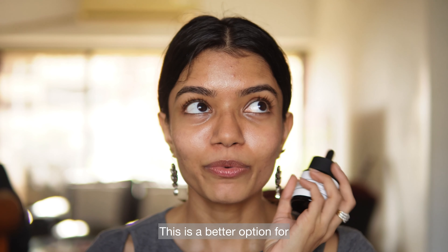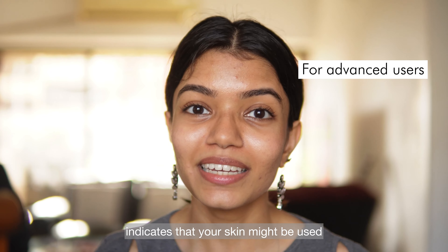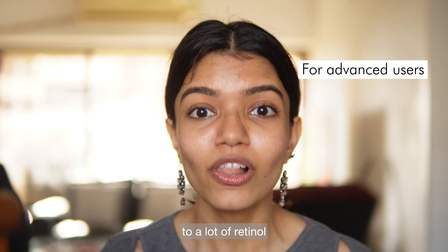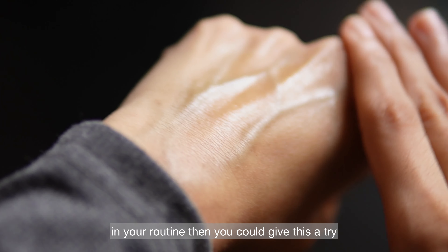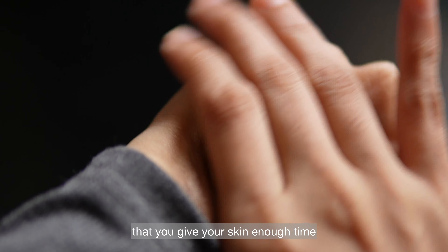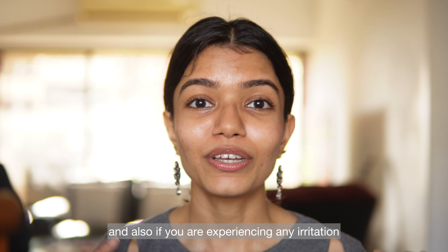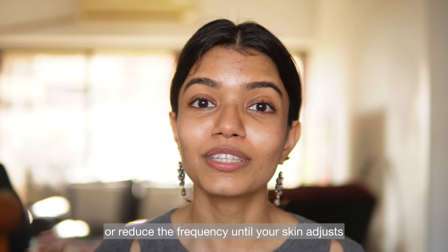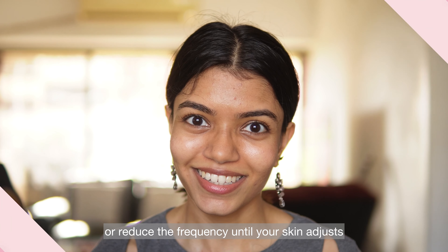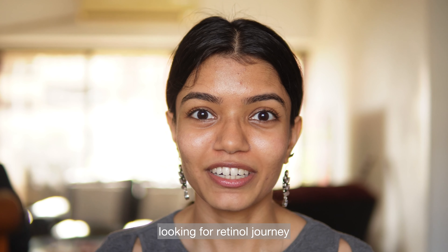This is a better option for advanced users because 0.5% indicates your skin should already be used to retinol. If you are used to strong actives in your routine you could give this a try, but please ensure you give your skin enough time for an adjustment period. If you experience any irritation, you could try the retinol sandwich method or reduce the frequency until your skin adjusts. All four products are fantastic for anyone looking to start or continue their retinol journey.